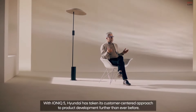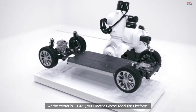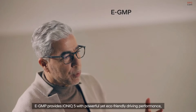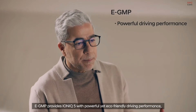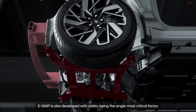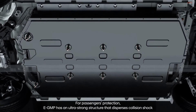With IONIQ 5, Hyundai has taken its customer-centered approach to product development further than ever before. At the center is EGMP, our electric global modular platform. EGMP provides IONIQ 5 with powerful yet eco-friendly driving performance, impressive driving range, strong safety features, and more interior space. EGMP is also developed with safety being the single most critical factor.